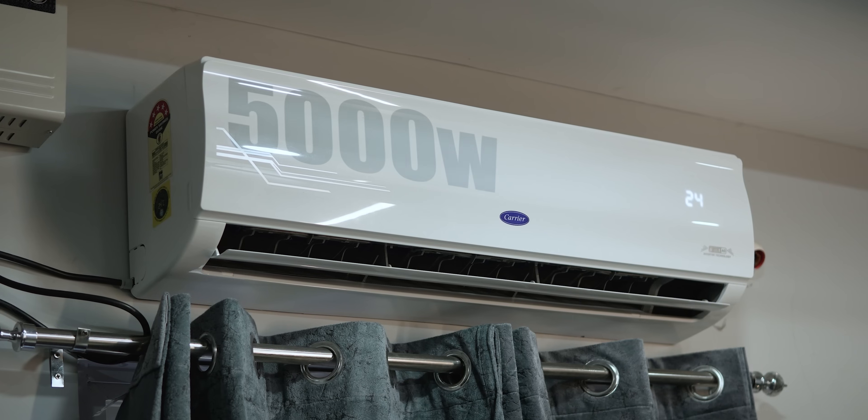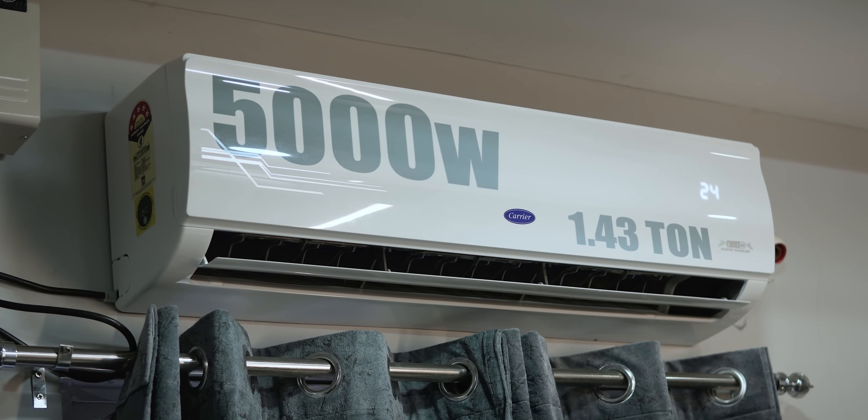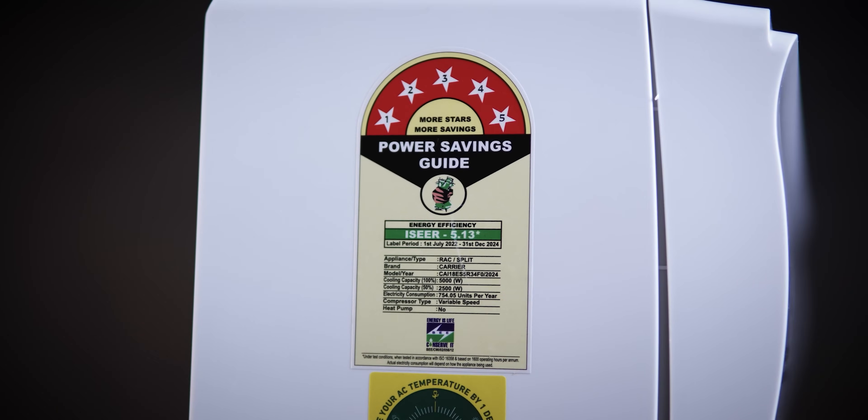First of all, the main highlight of this AC: it has 5,000 watts cooling capacity, which is a good thing. The net capacity is around 1.43 ton, and it has a 5-star energy rating. And it has a low price compared to all other brands.